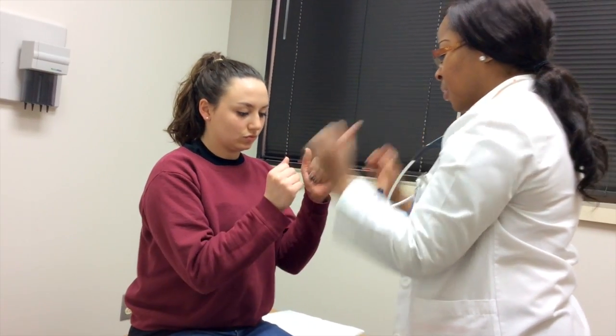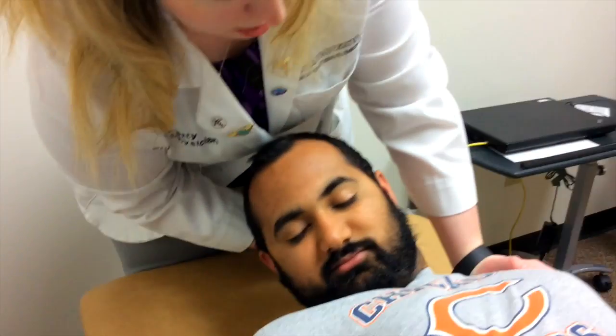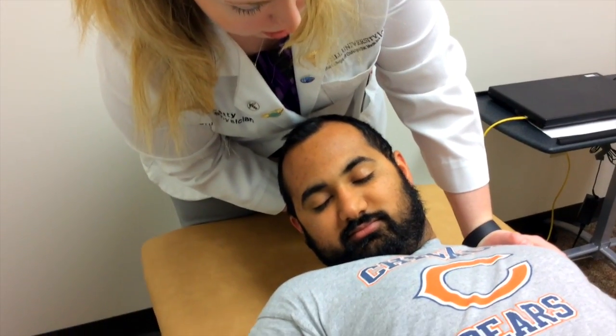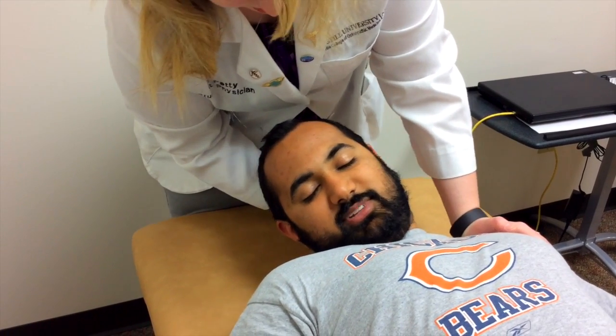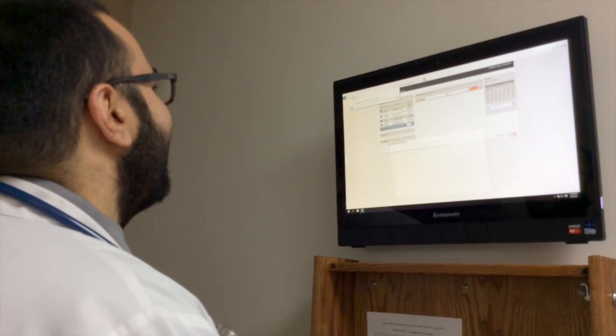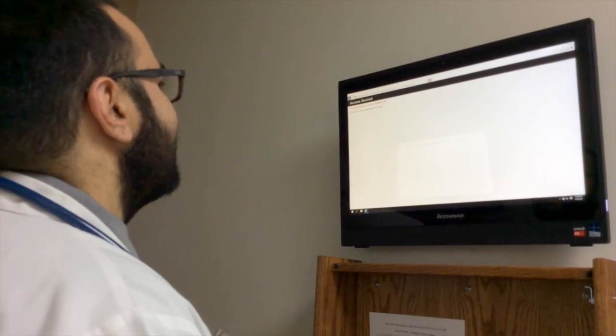Each ATSU exam room and scenario is carefully recreated to mirror the actual setup and scenario that students will encounter during their postgraduate training clinical exams. Through web-based technology, students are able to view and evaluate their individual performance.